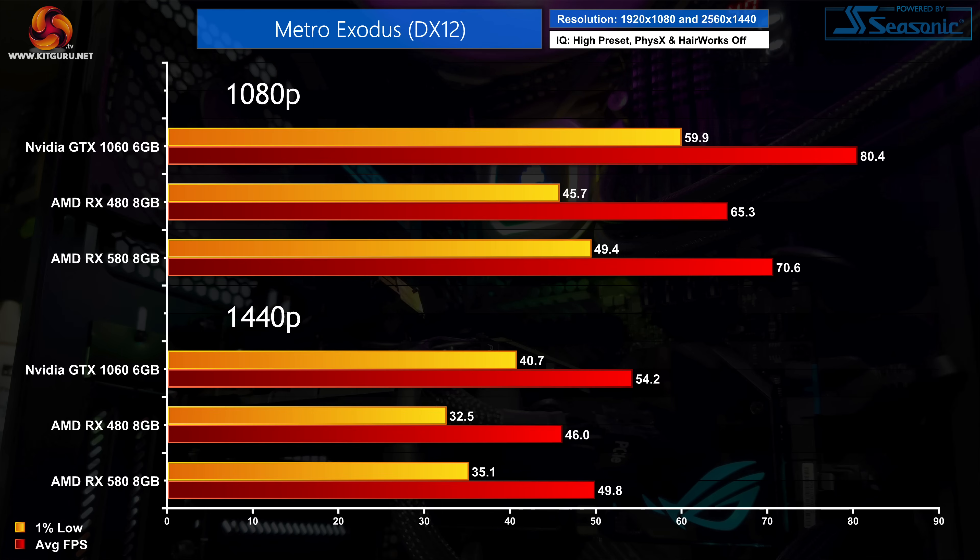Moving on to Metro Exodus, this is another title where we see a clear advantage to the GTX 1060. It's 14% faster than the RX 580, increasing to 23% when compared to the RX 480 at 1080p using the high preset. Things are closer at 1440p but it is still Team Green that has the advantage, with a 9% lead for the 1060 over the RX 580.